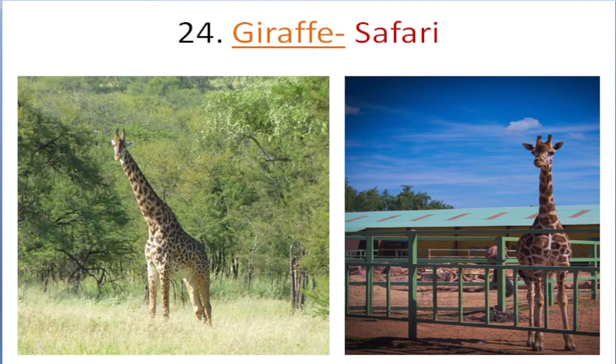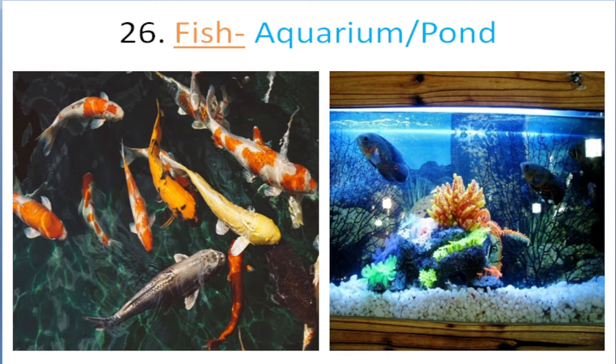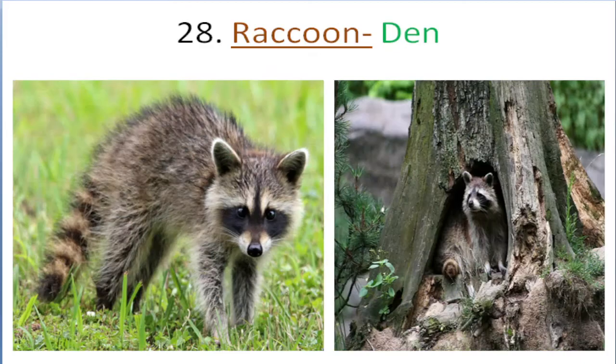Giraffe lives in safari. Turtle lives in sea. Fish lives in aquarium, pond. Elephant lives in forest. Raccoon lives in dam.